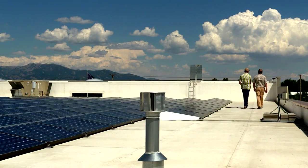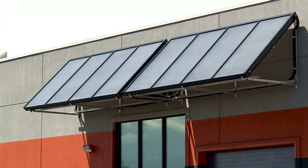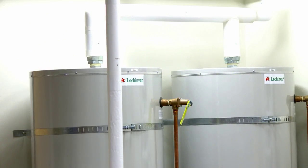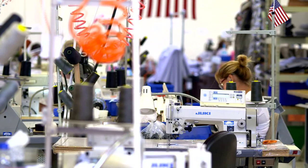They looked to USDA's Rural Development Agency for help with some of the funding. With that help, they were able to install solar panels to generate electricity, a solar hot water system, and they redid all the lighting in the building to use energy-efficient lighting.